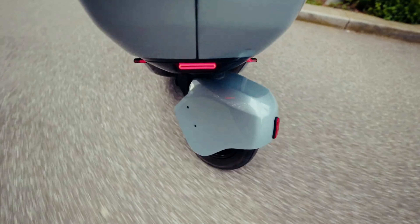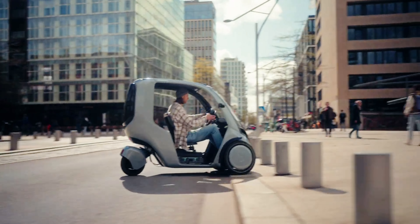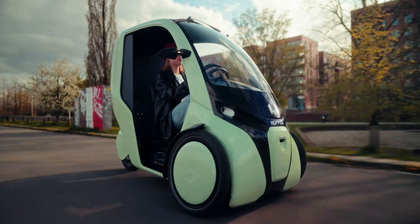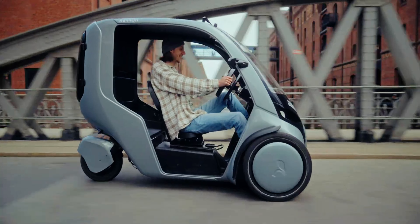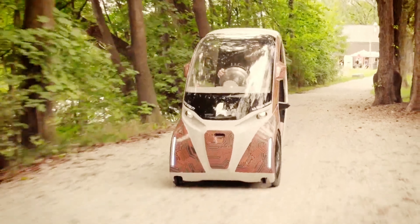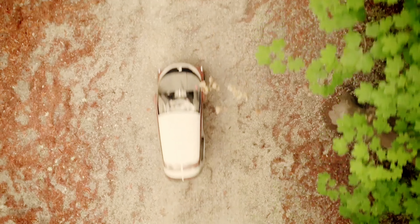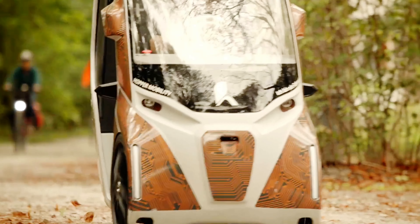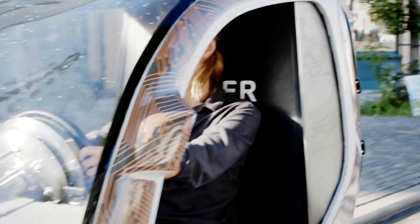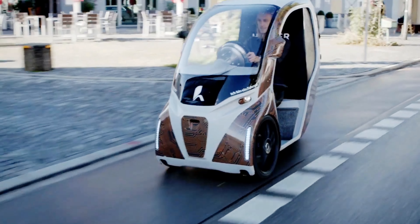Urban mobility is in a state of continuous change and novel vehicle types are cropping up as a result. One of them is the bike-car hybrid, and the latest model to come to our attention is Hopper — a compact, lightweight, and fully enclosed tricycle that promises efficiency, comfort, and practicality. As the modern world faces various environmental challenges, city dwellers are increasingly looking for more sustainable and energy-efficient mobility solutions. Many people are willing to ditch their gas-guzzling cars in favor of a more eco-friendly transportation solution, but they still want something that offers more comfort and stability than a plain old e-bike.